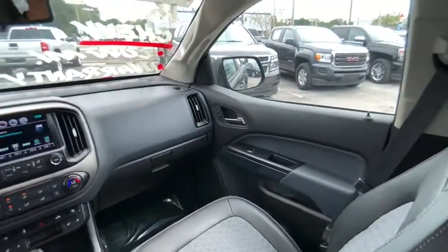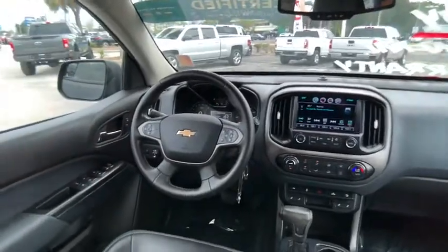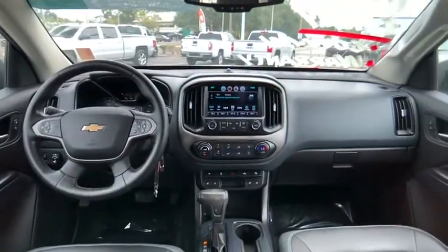Here are some of this vehicle's great options: remote engine start, fog lamps, daytime running lamps, suspension package off-road, heated driver and front passenger seats, hill descent control, rear-wheel drive.